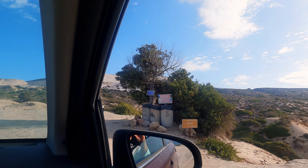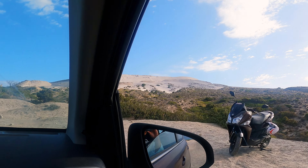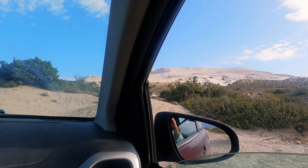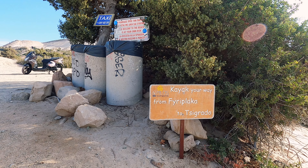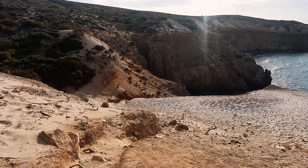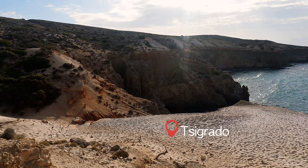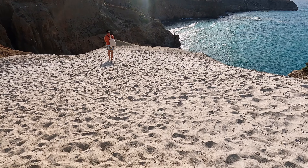Then we drove to another famous spot called Cigrado beach. We've seen lots of beautiful photos and videos online of this particular spot so we decided to check it out. It's just a very small beach and I would say very difficult to access — it's a cool spot though for those who are active and love adventure.